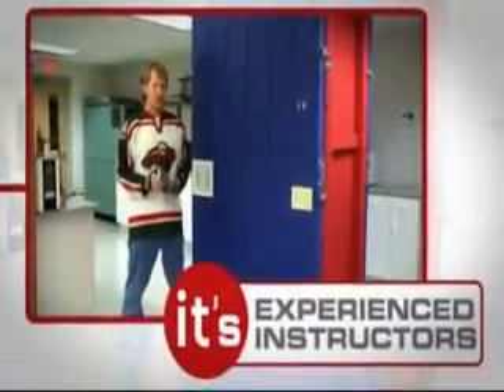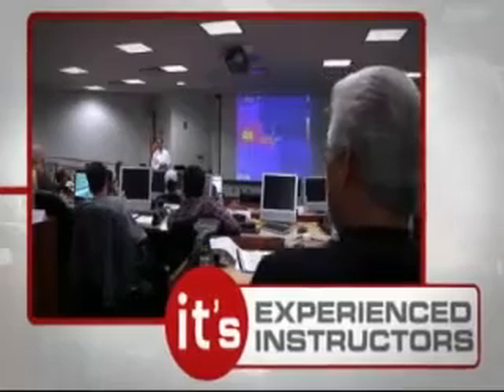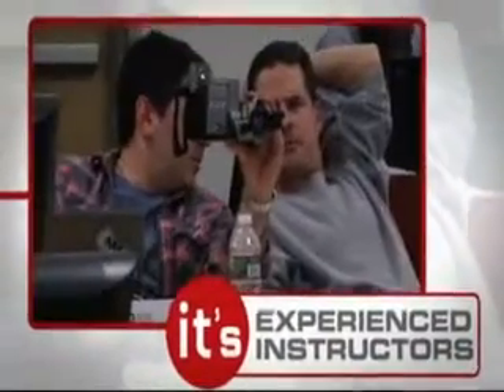I really like the wealth of knowledge that you could pick from the instructor's brain. They've been in a lot of different environments, a lot of years of hands-on experience. Between their personal knowledge base and the course material together, it was just a good fit.